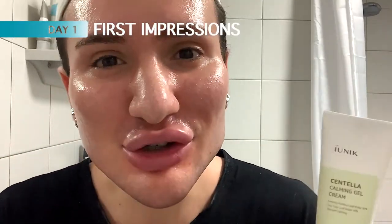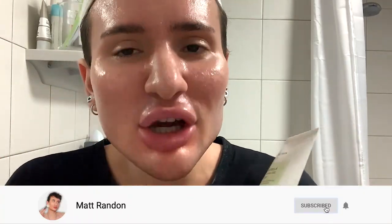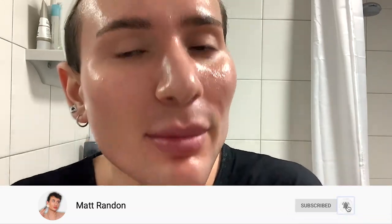Before I try this for the first time, I want to show you what my skin looks like so that we can see if there's going to be any improvement throughout the week. My skin, I have to admit, it's definitely looking quite good compared to other times because I'm just now going after my breakout.